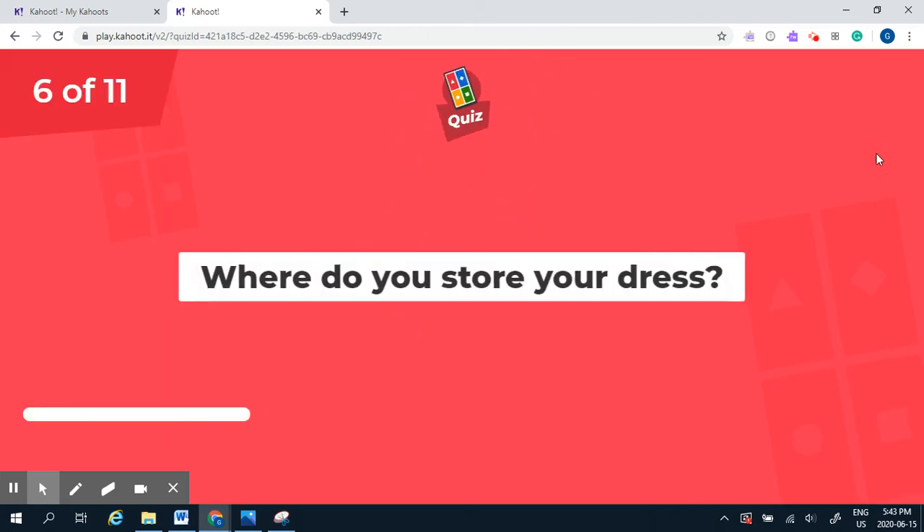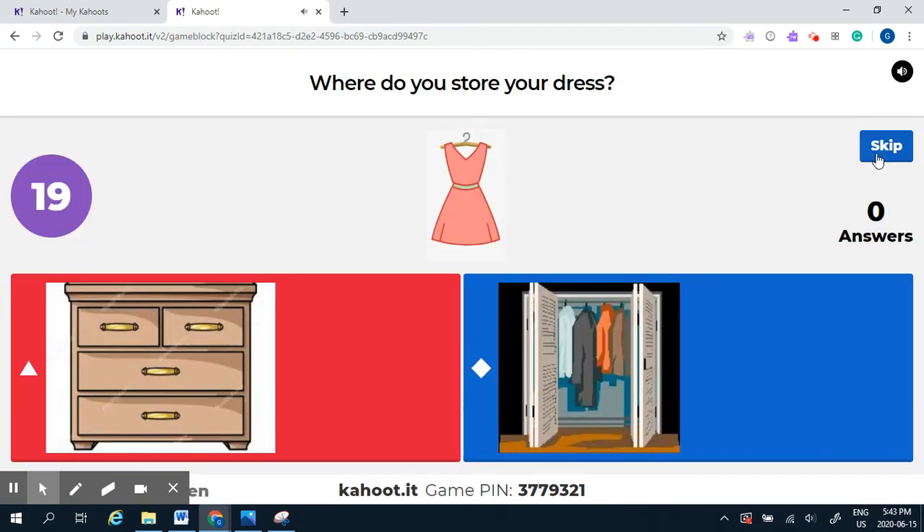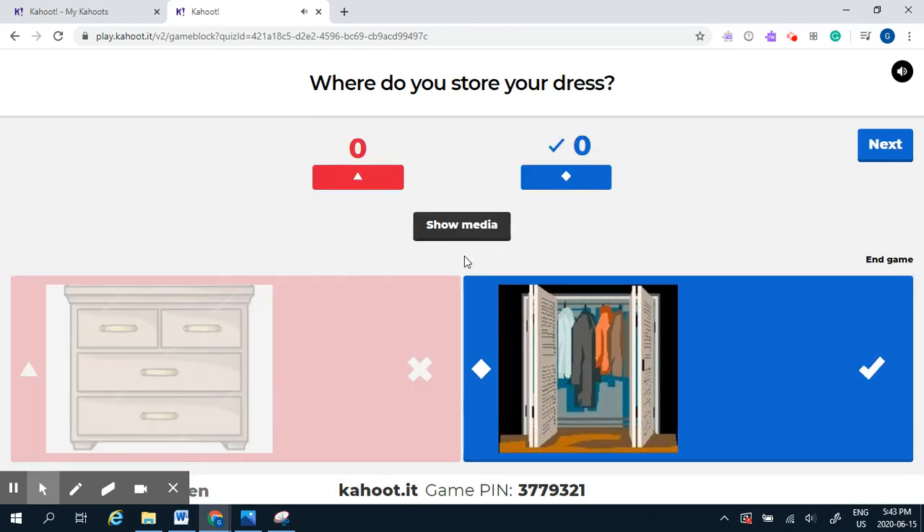Question number six: where do you store your dress — does it go in the dresser or in the closet? Dresses generally go in the closet because they have to be hung, so it's neater to put them there.